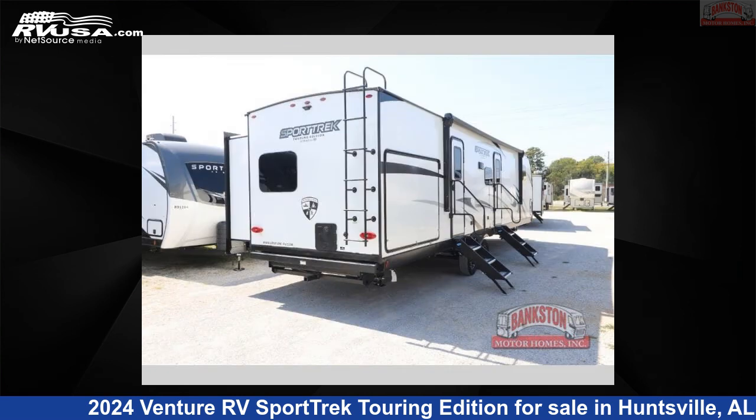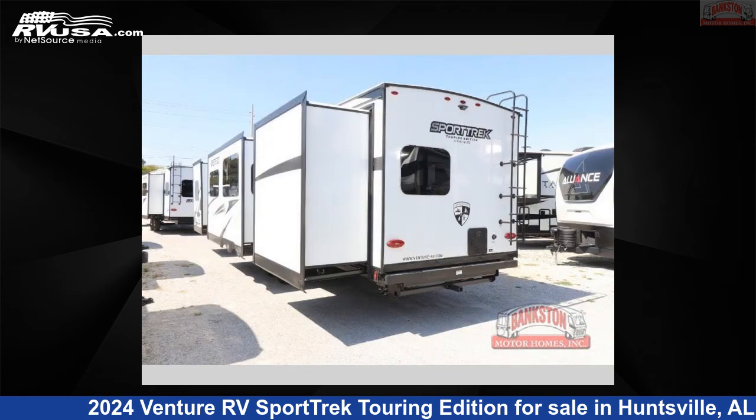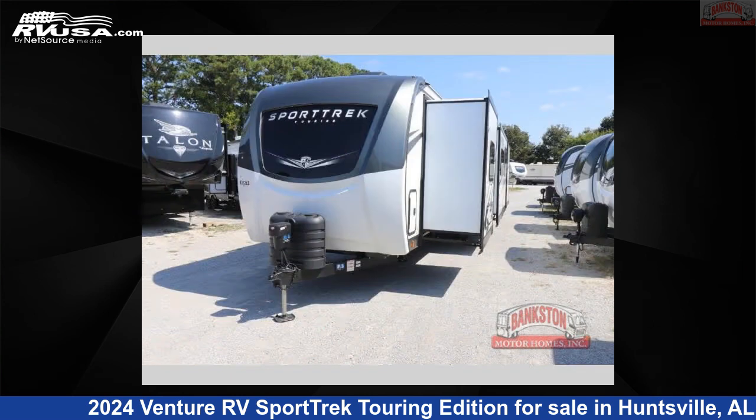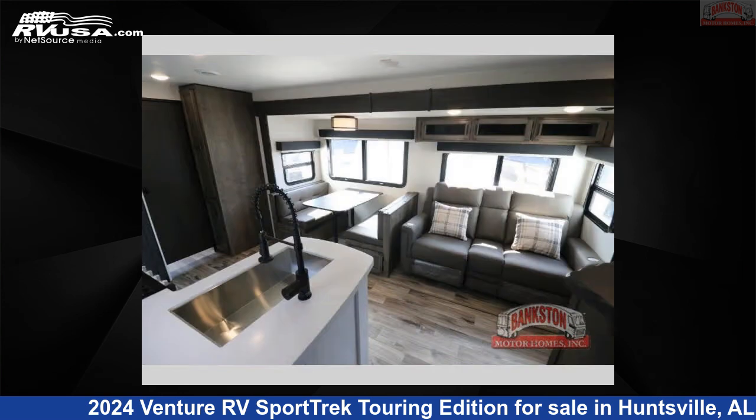This new Venture RV is 37 feet 0 inches in length and features a Blake interior, sleeps 9, slide out, and 45 gallons fresh water capacity. The floor plan layout of this travel trailer features bath and a half, bunk house, front bedroom, outdoor kitchen, and two entry and exit doors.